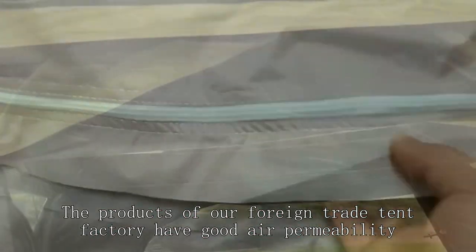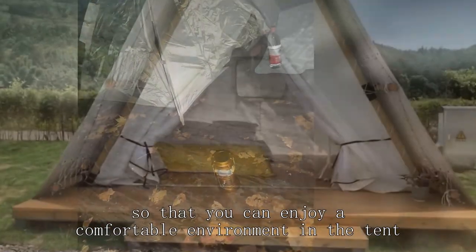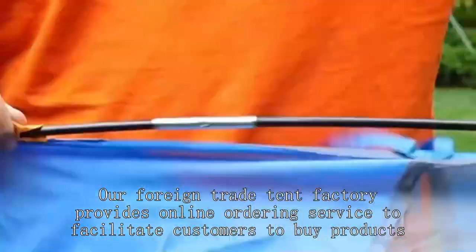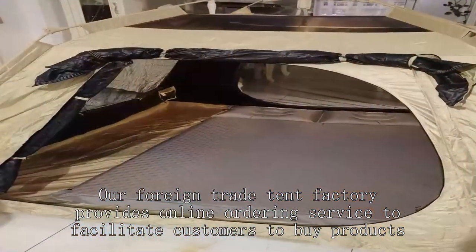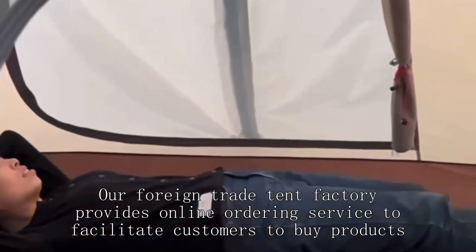The products of our foreign trade tent factory have good air permeability, so that you can enjoy a comfortable environment in the tent. Our foreign trade tent factory provides online ordering service to facilitate customers to buy products.